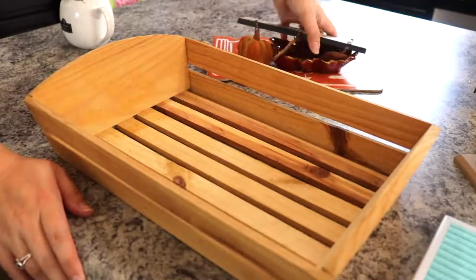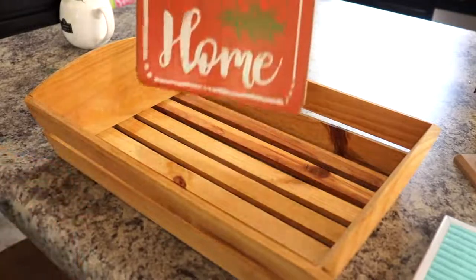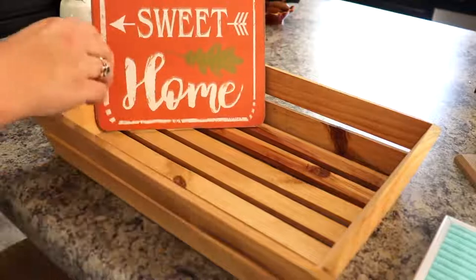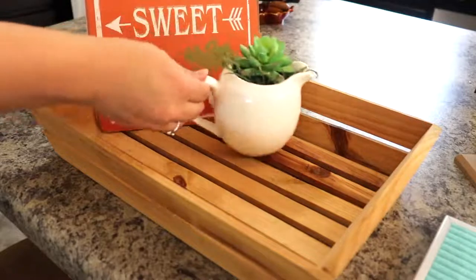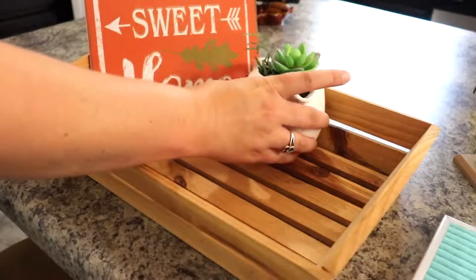The second thing that Denise wanted us to have was something with words. So I went ahead and went with my mason jar sign that I got from Dollar Tree. It just says 'home sweet home' on it and I used it last year in my kitchen vignette. I'm pretty sure I have a video on that and I'll be sure to leave it linked up here in the corner if you'd like to check that out.